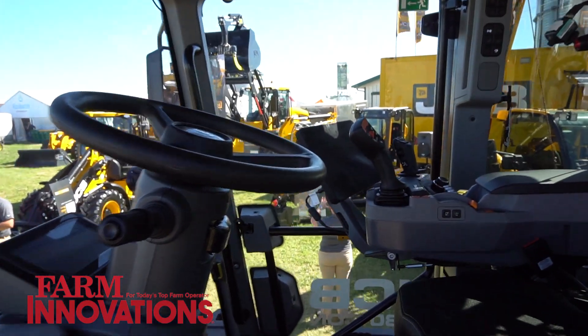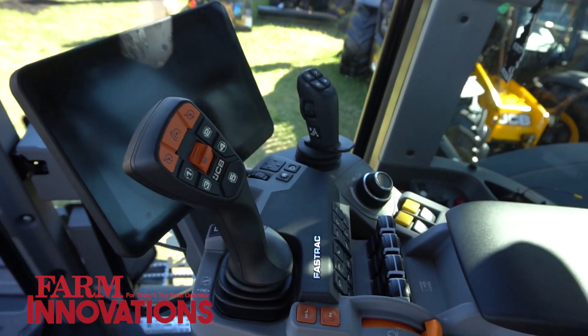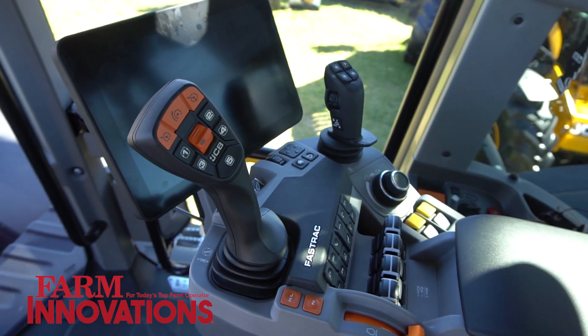We're showing everyone our new ICON cab today. With the new ICON cab we have a new armrest and high definition 12 inch touchscreen.